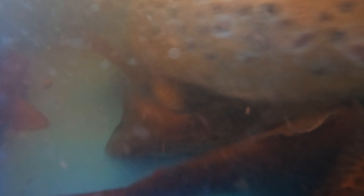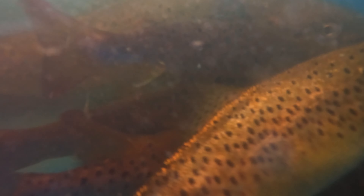The boulder-strewn bottom made netting difficult; however, when used in conjunction with electrofishing we had a very effective means of removing the fish. After multiple passes with the electrofishing equipment we were confident that we'd removed all the fish from the area.